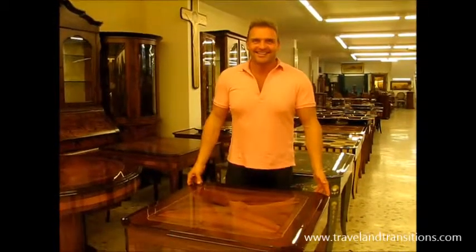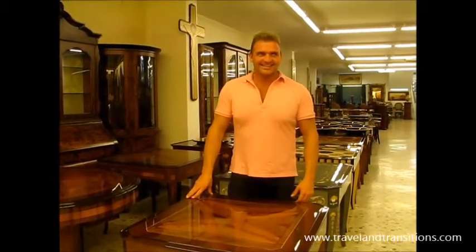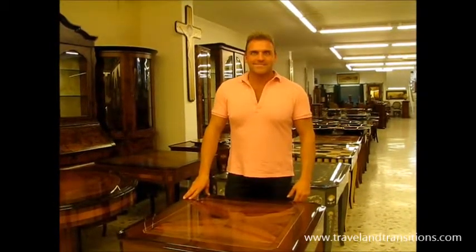Hello again from a very special place here in Sorrento in Southern Italy with Marco Iannuzzi, who is one of the most skilled inlaid woodworkers here in Sorrento — fifth generation.